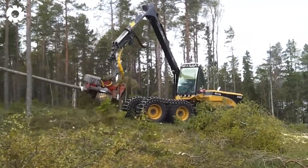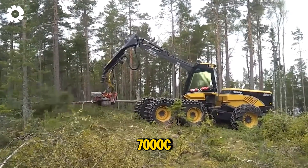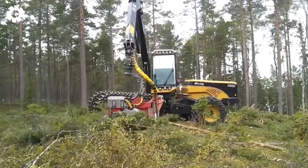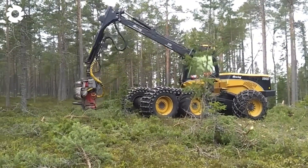Each day in the pine forests of Ernstkoltzwyck, the Eco Log 590D and Log Max 7000C come together to create an industrial symphony. The roar of engines and the sound of saws cutting through wood blend with the ocean waves, forming an impressive scene of labor.